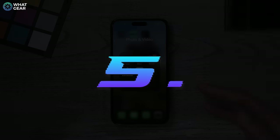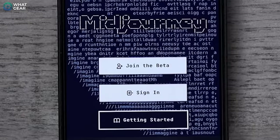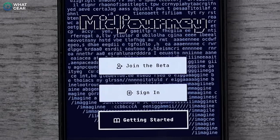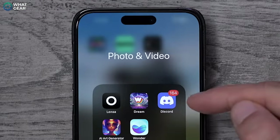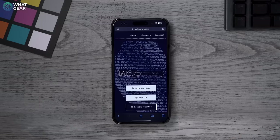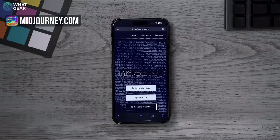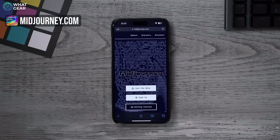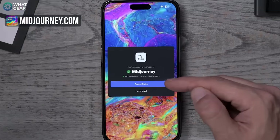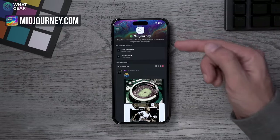I've saved the best for last. This one is completely free for a certain number of renders, it's the best of the best in my opinion, and it's still only in the beta phase at the time of this video — which is honestly quite scary because it's so good already. To access it, you need to download Discord and create an account. Then in your web browser, navigate to midjourney.com, join the beta, tap that, and it will open Discord and ask you to accept the invite.